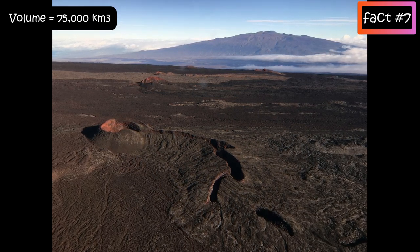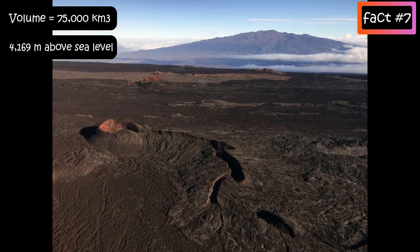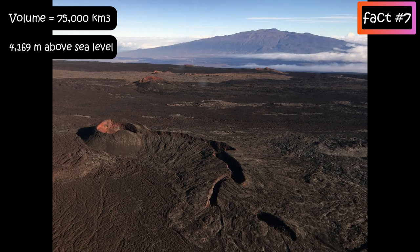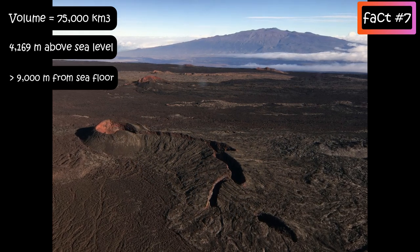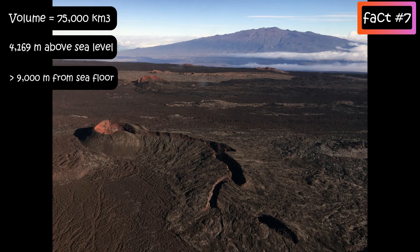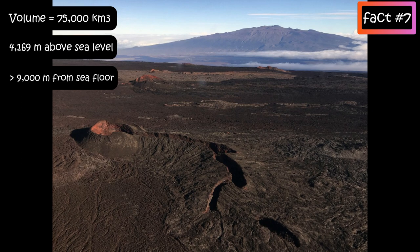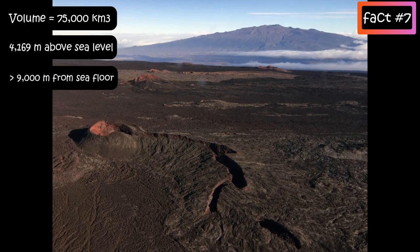It measures 4,169 metres above sea level, and measured from the sea floor, Mauna Loa is taller than 9,000 metres — that's taller than Mount Everest — but its peak is about 38 metres lower than its neighbour, Mauna Kea.